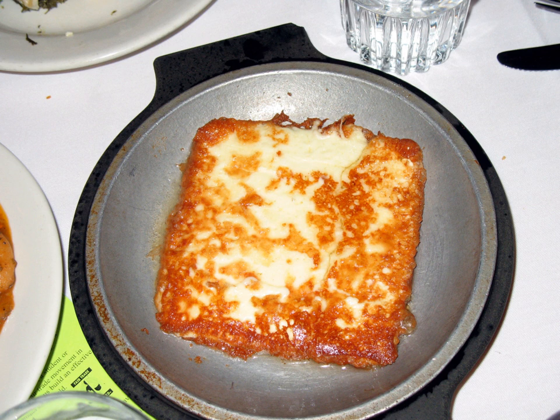In Greek cuisine, saganaki is any one of a variety of dishes prepared in a small frying pan, the best known being an appetizer of fried cheese.